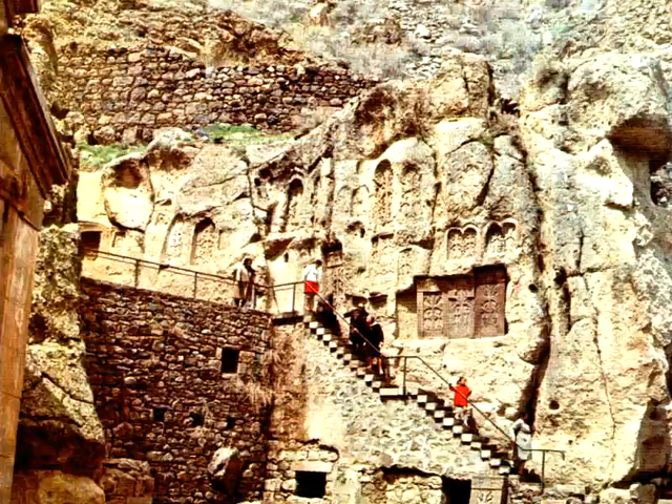Both the internal and external walls of the monastery are decorated with highly refined and delicate bas-reliefs.